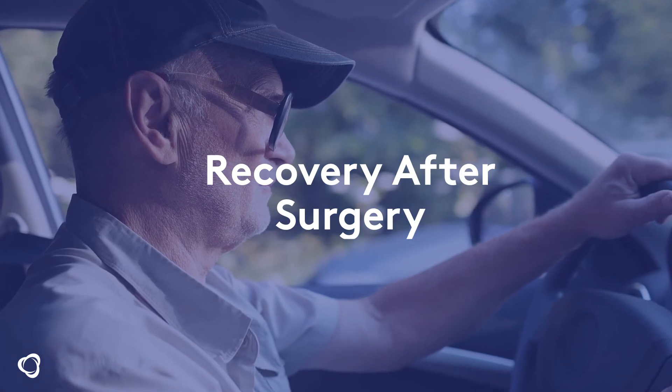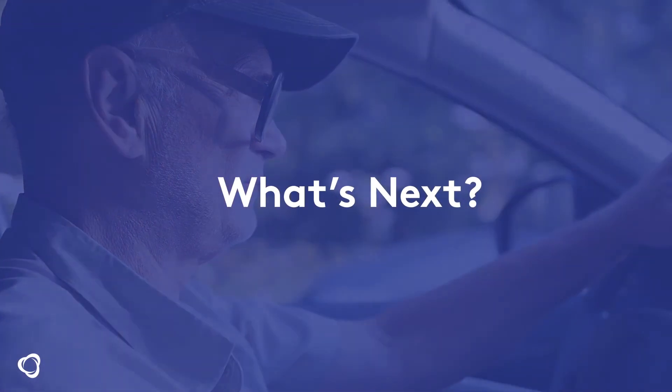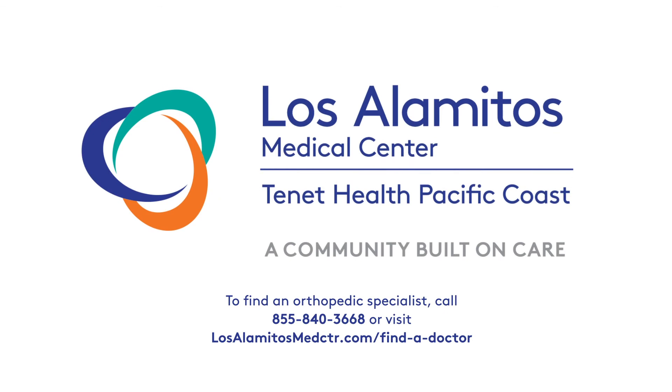Most knee joint replacement patients may return to driving as soon as one week after surgery. Partial or total knee joint replacement may be an option for people who have tried conservative measures to reduce pain, but still have a reduced quality of life due to knee pain. Talking with a doctor can help you understand your options. Schedule an appointment and take a step forward for a future that could include less pain.